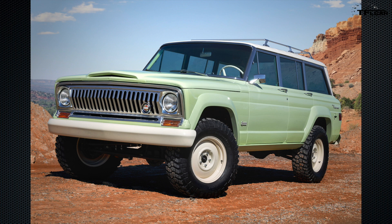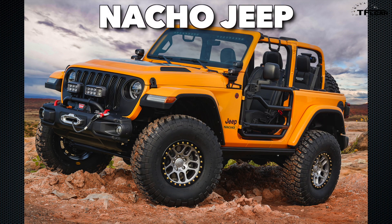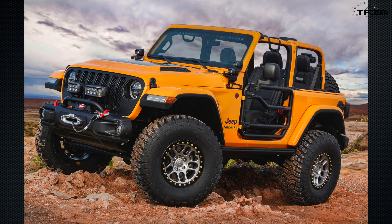Meet Nacho — as you can tell by the color. This is the fifth concept to roll out today. FCA touts the Nacho Jeep as a rolling parts catalog. This Easter Jeep Safari concept is built upon a Nacho Yellow JL Rubicon with the Wrangler's 2.0-liter turbocharged engine, and is essentially a showcase for what the Mopar brand has to offer.